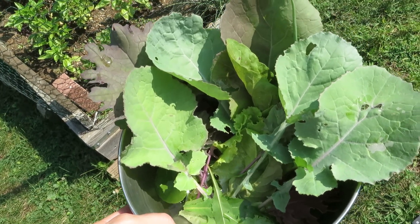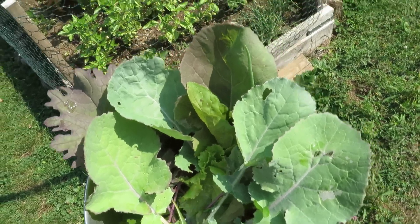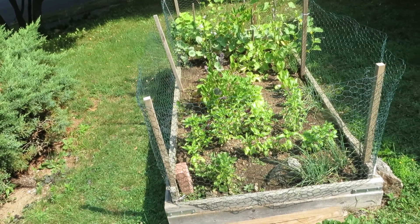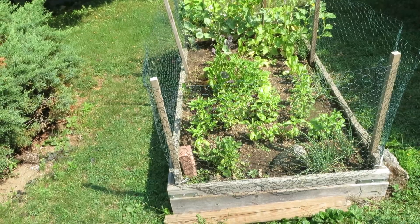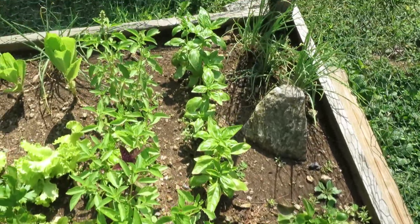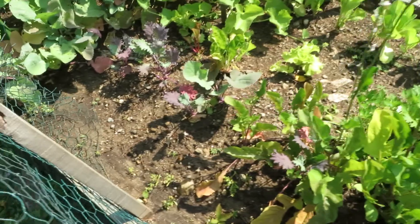Look at this beautiful bowl of vegetables and greens that I picked from our garden. This is the garden and it's in our front yard — we're in the middle of suburbia so the garden is not huge, but we have all kinds of nice things like basil, chives, lettuces, and some Swiss chard.